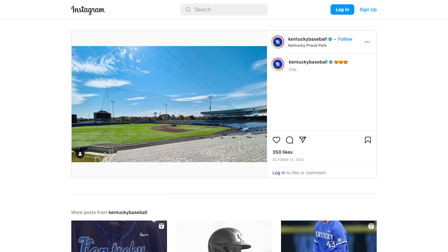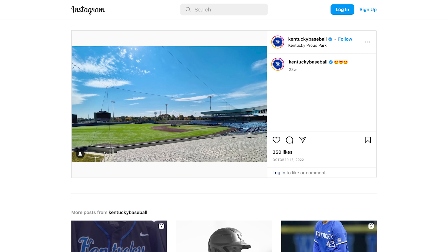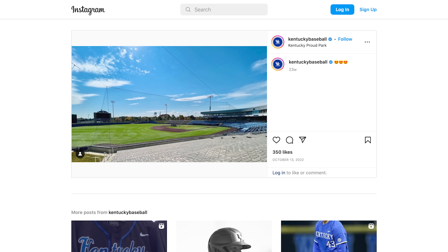Right now we're in the main lobby. On this floor there are coaches' offices, a locker room, training room, and nutrition room. Upstairs there are suites and lounges, and downstairs there are batting cages and a meeting room. Over in the lobby they also have a touchscreen TV designed so that visitors can learn about Kentucky baseball.